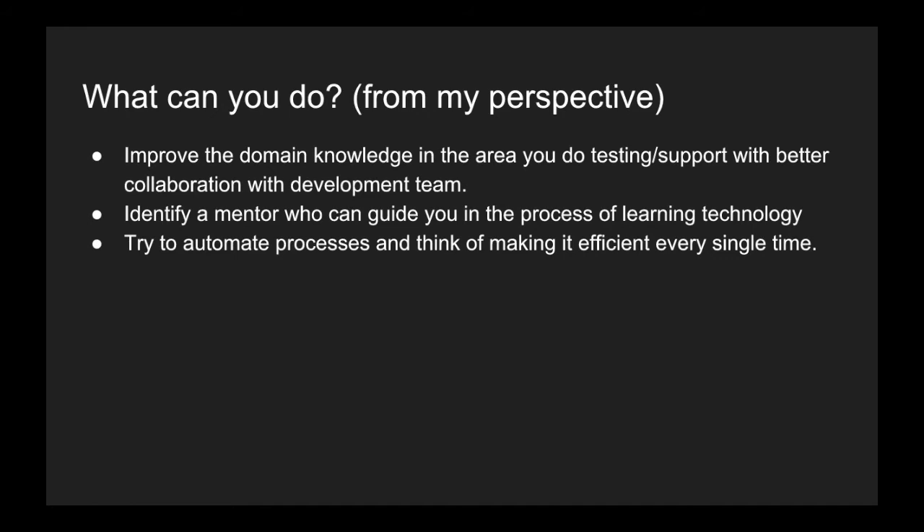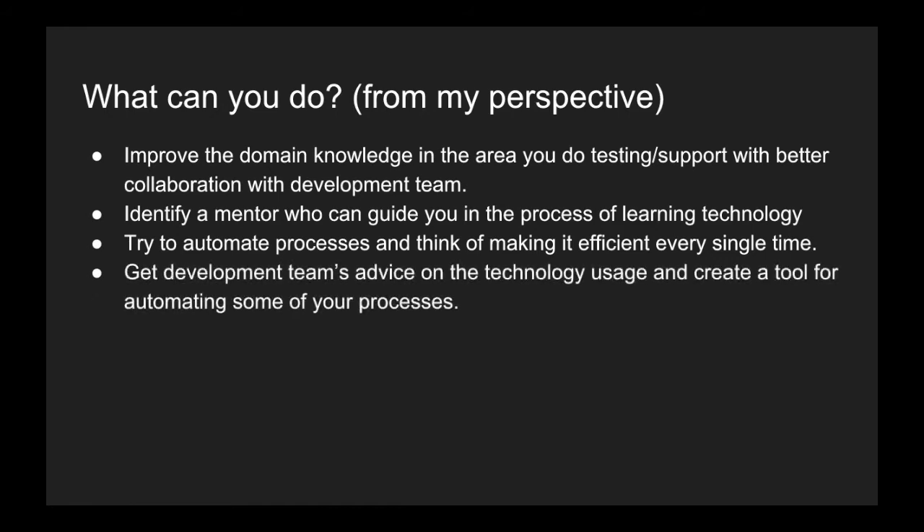Try to create your own software, just like development teams do. When you create your own software, you have the luxury to choose the technologies, decide what you want, and add features without anyone questioning you — because you are automating something outside of your regular work. This helps you get a bigger picture and simplify processes, which is exactly what the development team thinks about. Then, get advice from someone on the development team about which technologies to use.